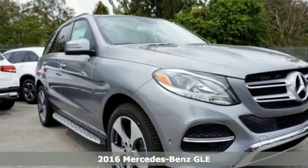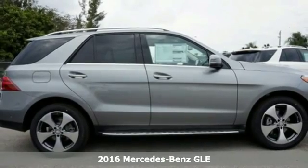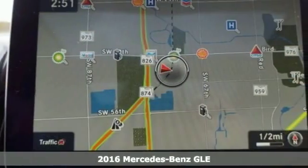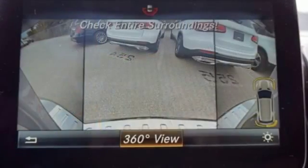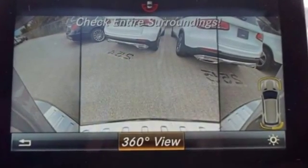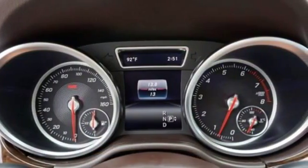It's a 2016 Mercedes-Benz GLE Class. The M-Class has been given a fresh start with a new name, updated style, and even more performance and safety. This GLE's aggressive exterior has been refreshed with a new grille, redesigned headlamps, and larger intakes on the front bumper.